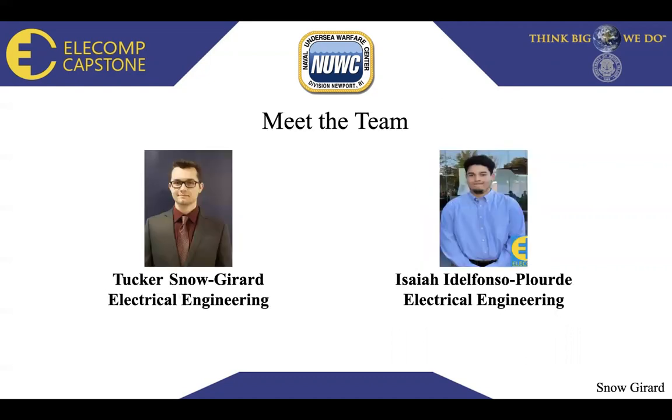Meet the team. I myself am Tucker Snow-Girard, an electrical engineer at URI graduating in May of 2023. I'd also like to introduce my team member Isaiah Horde, who is also an electrical engineer from the University of Rhode Island, also graduating in May of 2023.